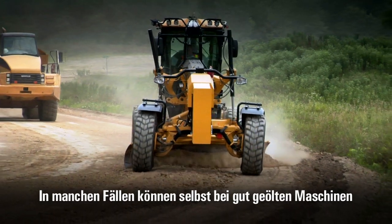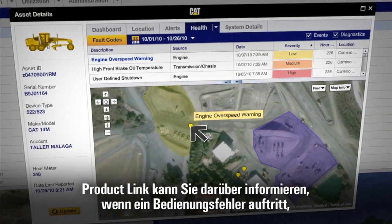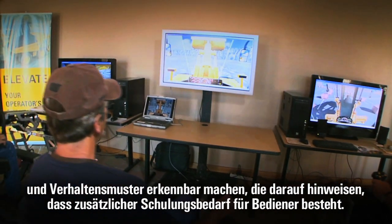But sometimes even a well-oiled machine can develop problems due to harsh or inappropriate operation. Product Link can tell you when an operator-generated alert occurs and help you to spot patterns that indicate a need for additional operator training.